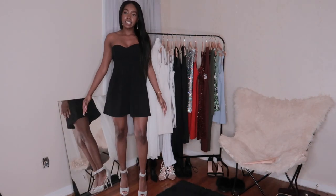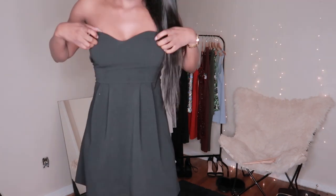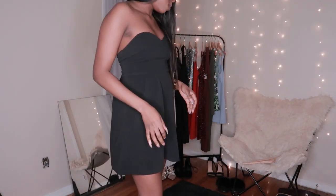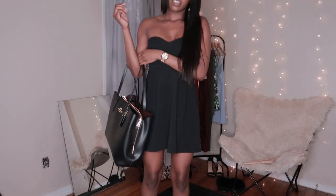Last but not least is this black dress. I'm pretty sure I got this from Forever 21 and it's so cute — look at it with this bag. Unfortunately we've reached the end of the video. If you liked it, leave a comment down below and let me know what your favorite dress was. Remember, the world is just as much yours as it is anyone else's. Until next time, many kisses!